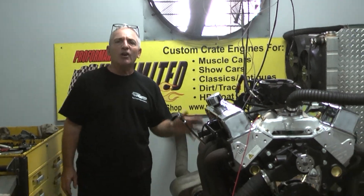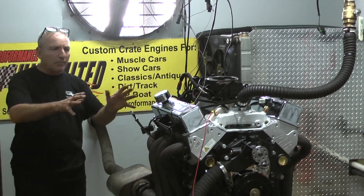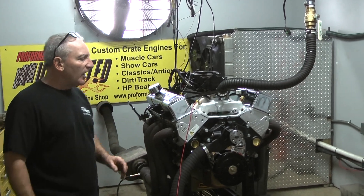90% of the motors that come out of here are fuel injected. We laptop them in. You can't ask for any easier way to set up one of these earlier style type of engines. Put a fuel injection system on them and let me tell you, they're like night and day.